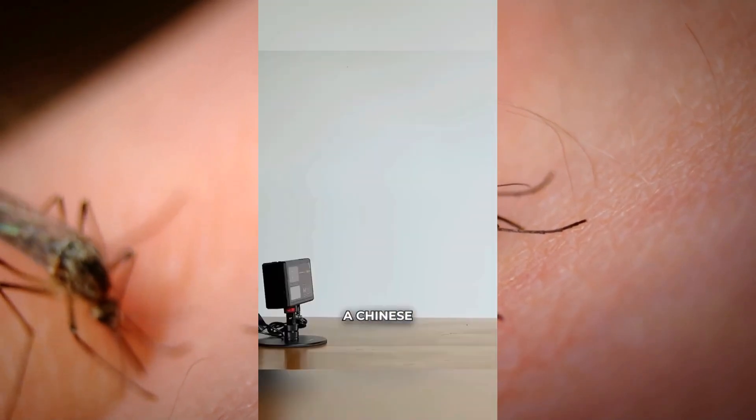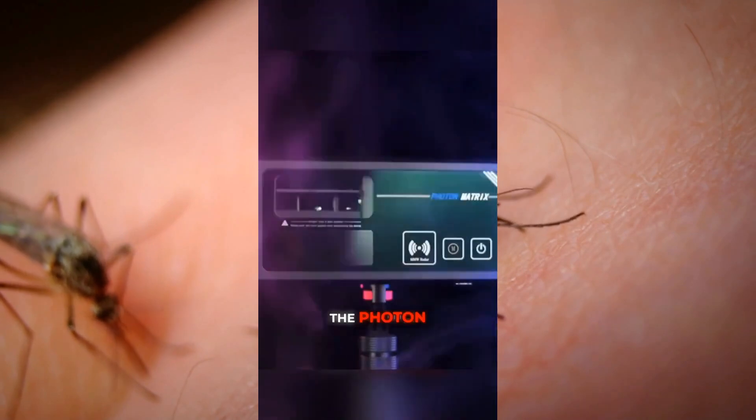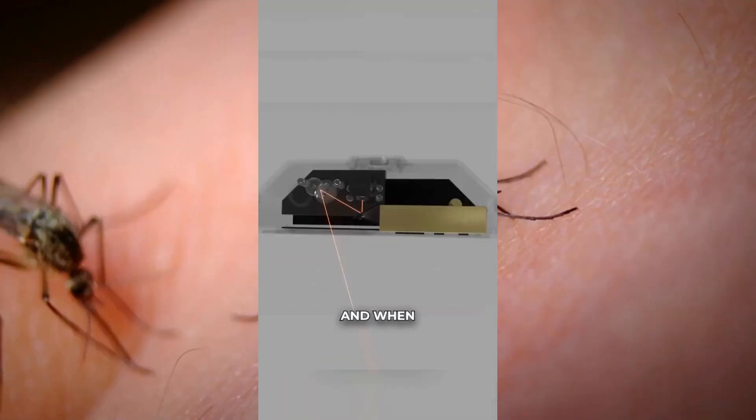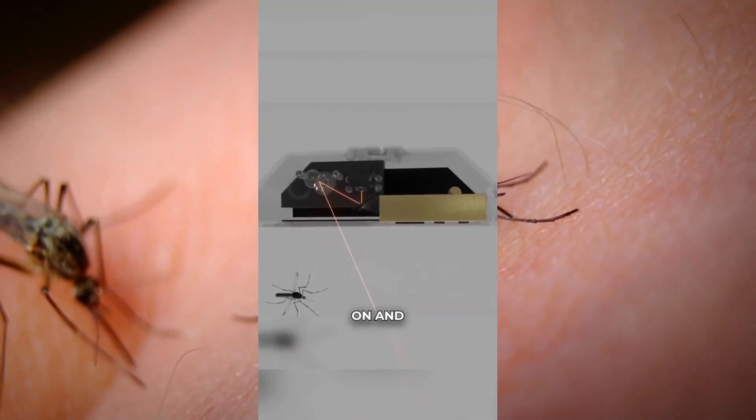Safety interlocks: beyond pet-friendly radar, it has multiple fail-safes, including a shutter that physically blocks the laser if the system is tilted or tampered with, ensuring complete safety for home use.